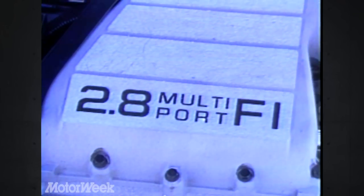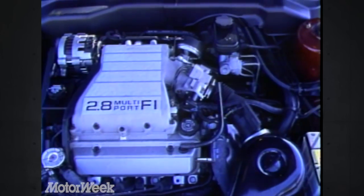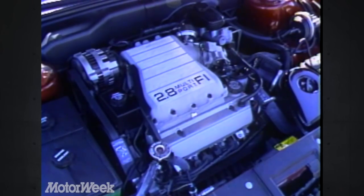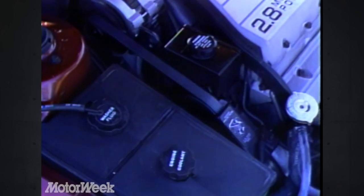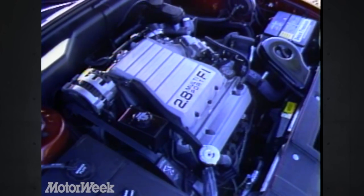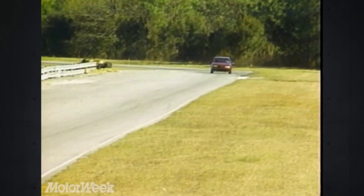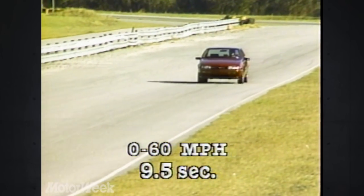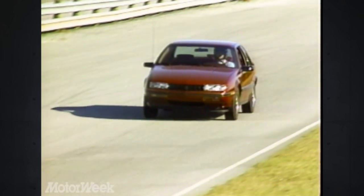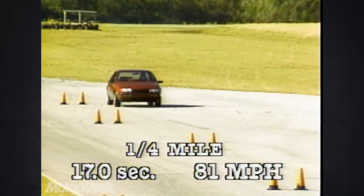For performance, the GT gets the same 2.8-liter V6 that's optional on the Corsica. This multi-port fuel-injected power plant puts out 130 horsepower and 160 pound-feet of torque. The engine compartment is well laid out and is one of the best-looking and most functional in any car, imported or domestic. The V6 allows the front-drive Beretta to haul its 103-inch wheelbase from 0 to 60 in only 9.5 seconds, and our car ran through the quarter-mile in a quick 17 seconds at 81 miles per hour.